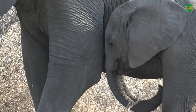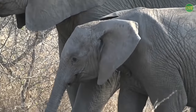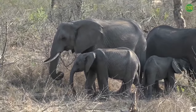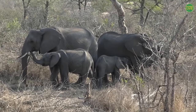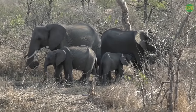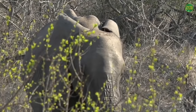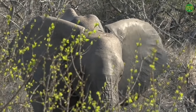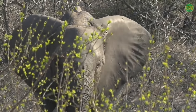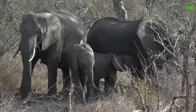That shout you heard was the mother getting angry with a youngster just off to the left-hand side, standing in the sun. The only reason that one's standing in the sun is that the cow — that's what we call the adult females — had a go at him, probably because he was bullying her little one. They don't stand for that, the mothers.